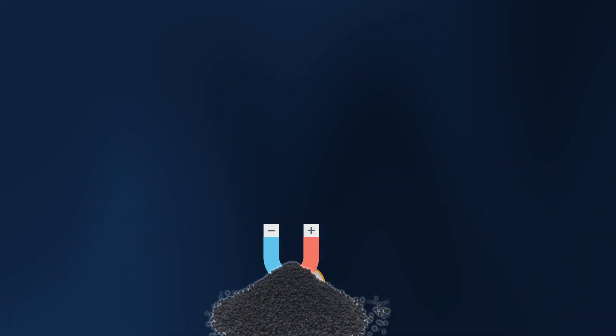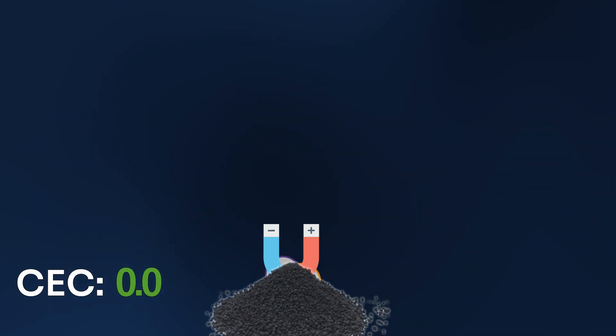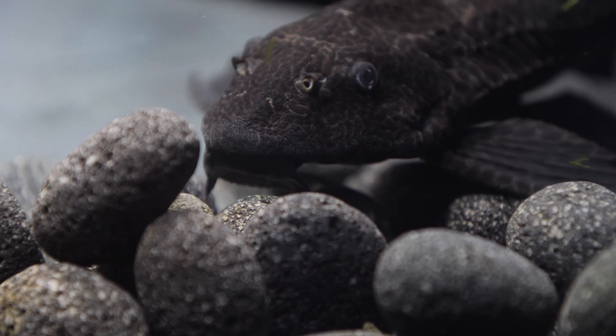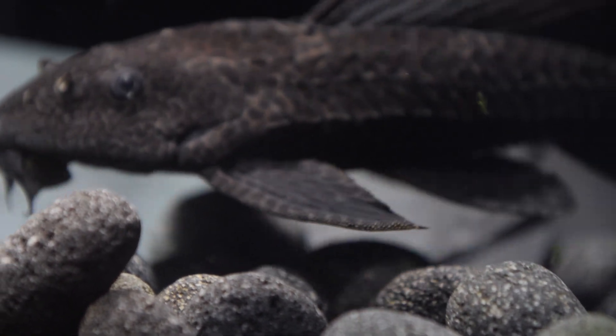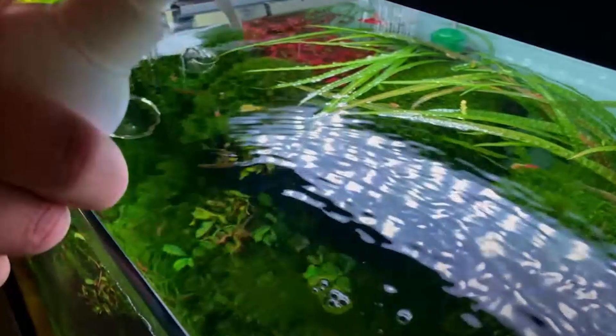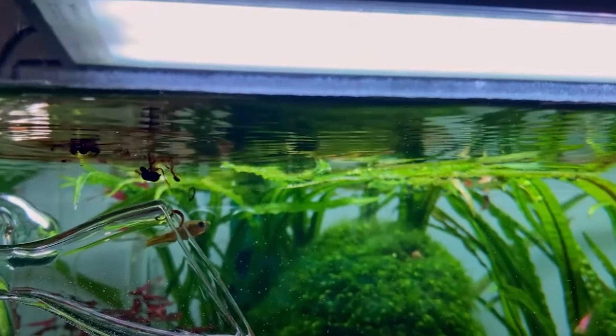And the difference is staggering. While sand has a CEC value of less than 1, high-quality soils can reach values of over 40 — making them over 40 times better at storing nutrients. By understanding your substrate not as decoration, but as the scientific engine of your tank, you replace expensive fertilizing systems with pure functioning biology.